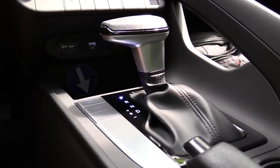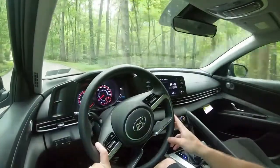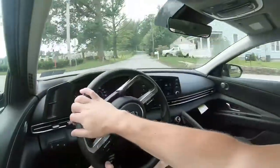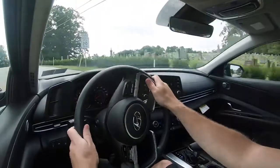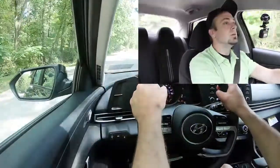Before we do any kind of fun acceleration test, I do want to mention the drive modes. That drive mode button — it is silver and located just to the left of the shifter — includes Normal, Sport, and Smart, adjusting things like shift points, throttle response, and steering sensitivity. Now having got that all out of the way, let's go ahead and put this thing to the test and see how quickly the new Elantra gets us up to speed. All right, here we go — in three, two, one.